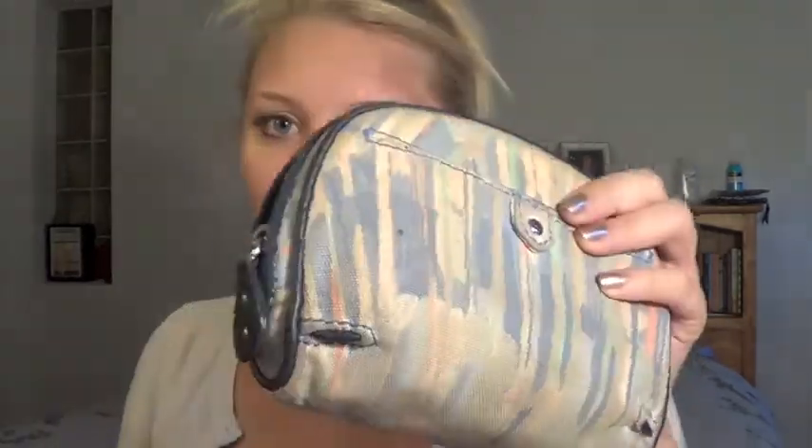I have an eyelash curler because you never know when you need it. My lashes start to point downwards towards the middle of the day. I know you're not supposed to do this, but I just go ahead and clamp it very gently a few times and I feel like it gives me a nice little pick-me-up. I'm not going to show you every single thing inside here because we'd be here for the next ten years.